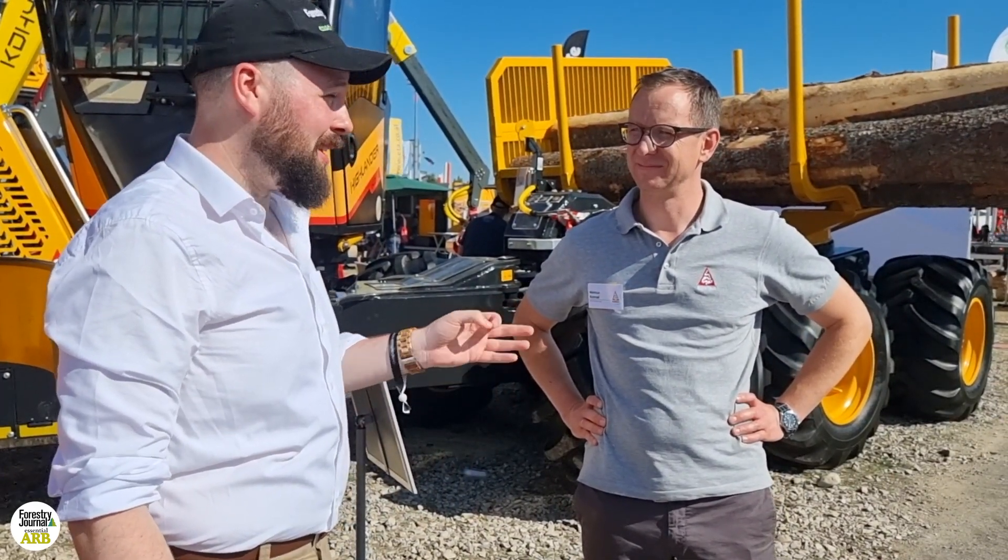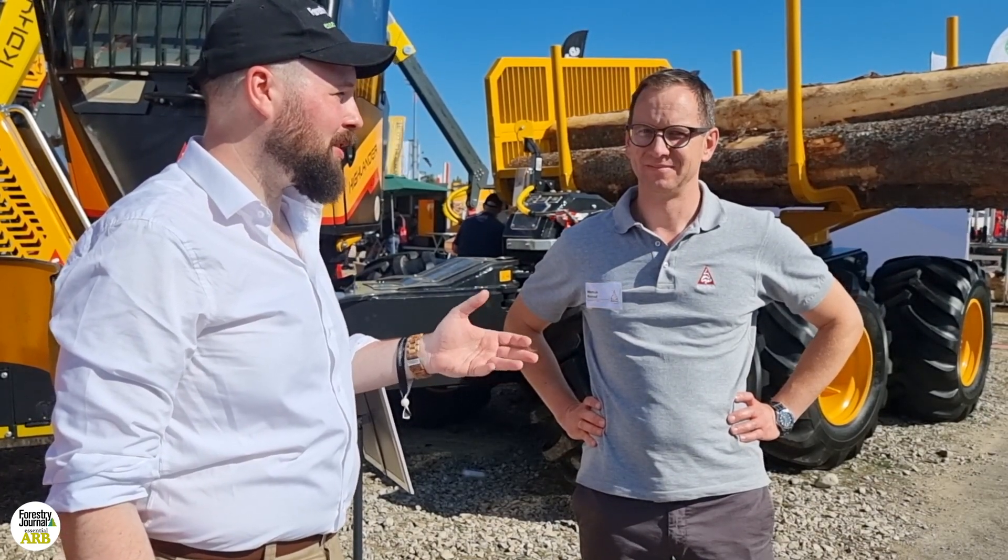Hi, I'm John McNee, editor of Forestry Journal. I'm here in sunny Germany for Interforst talking to Marcus of Conrad. Marcus, you've been showing something brand new for Interforst this year. What have you brought along?